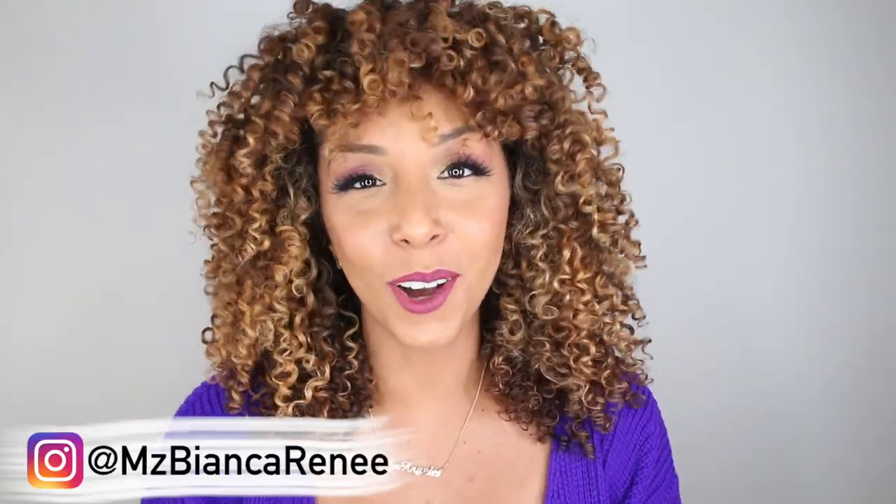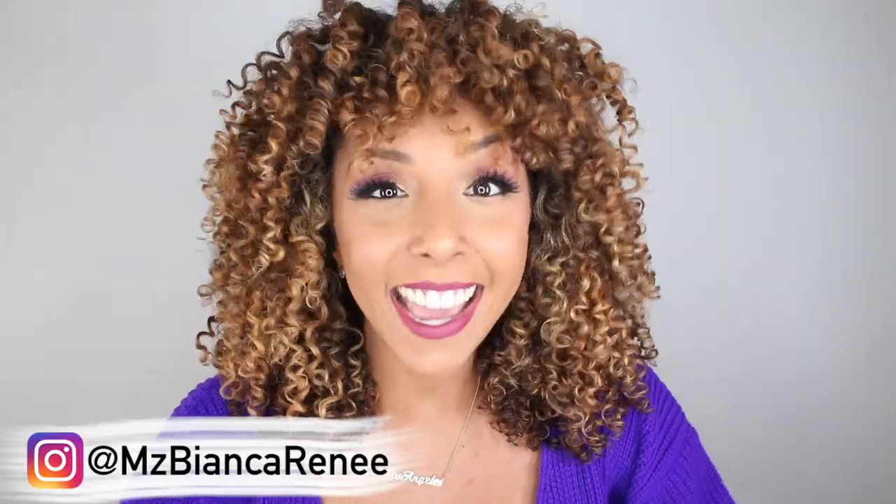Hey, girlfriends! I'm Bianca Renee and you're watching Bianca Renee Today. Yes, I am wearing the same outfit that I wore on my Friday's video. What can I say? I'm breaking all the fashion rules. Guess I'm feeling a little naughty.